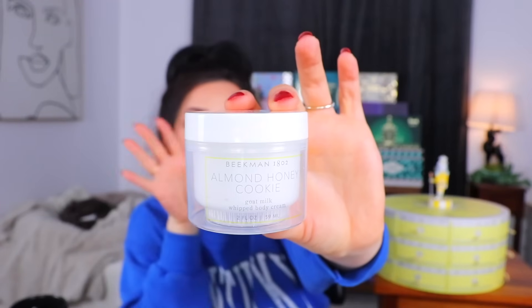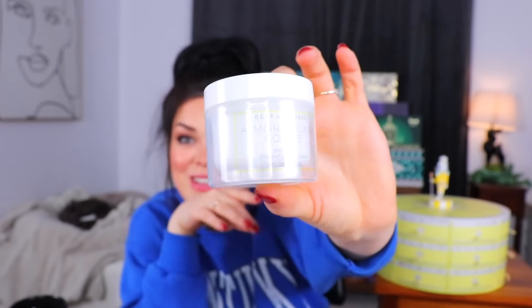Day number 12 is up next — we are halfway through the advent calendar. Another nice size product — almond honey cookie. That's something I think is going to smell really good. This is a goat milk whipped body cream, so I'm really excited to smell this. That smells really good. I personally love almond-scented creams. For some reason almonds have that cherry scent, but then there's the richness from the honey cookie — kind of a fruity yet decadent scent. That is my favorite scent so far.